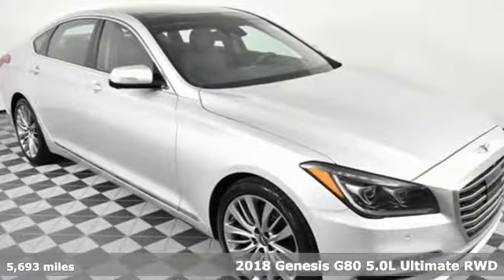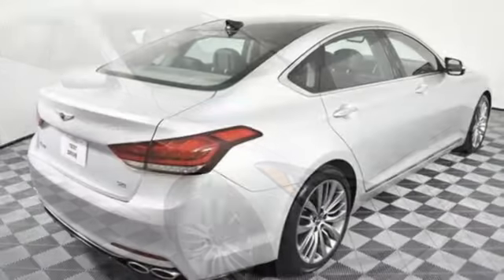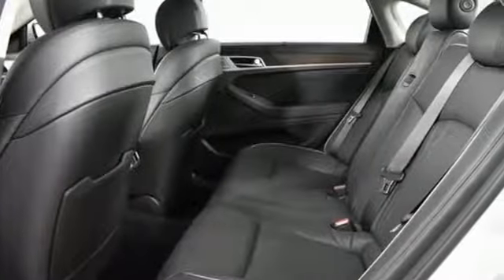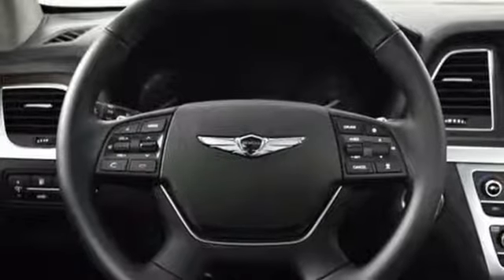Features include Bluetooth streaming audio, heated and ventilated leather bucket seats, power heated mirrors, smart trunk hands-free liftgate, tow engine, four-wheel analog disc brakes, and external memory control.